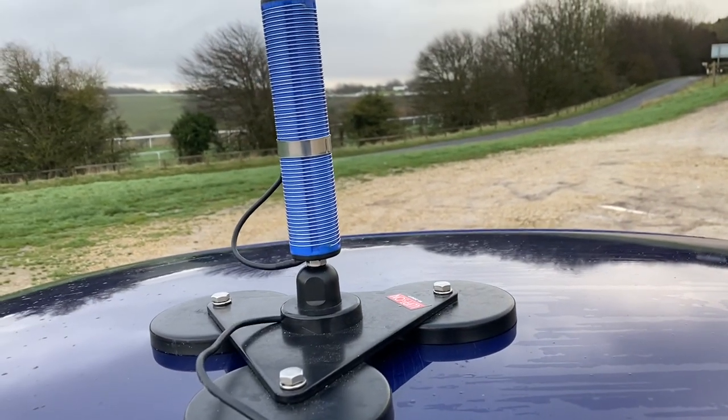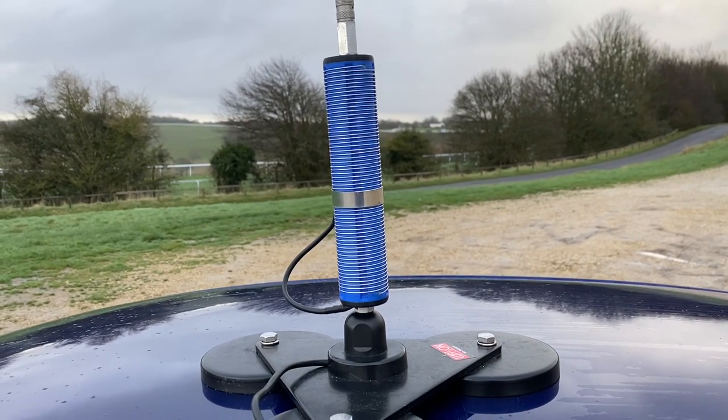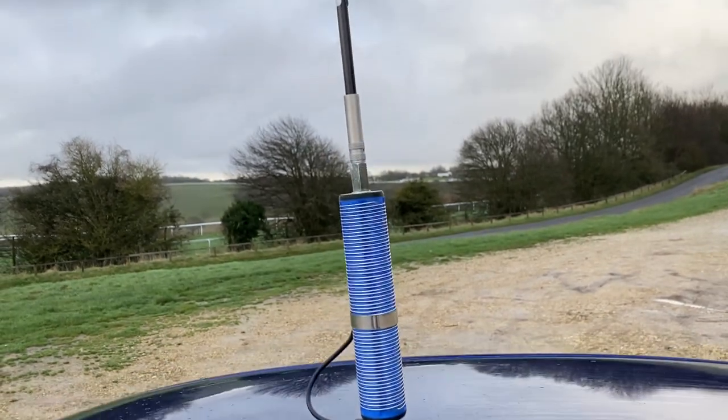It's a very quick installation with the Chameleon 2.0 military whip, which is about 10 and a half feet long, and it gets a tune on 40 meters. So I've got a little play now on 40 meters — the whole point being just to see if the antenna handles it on 40.